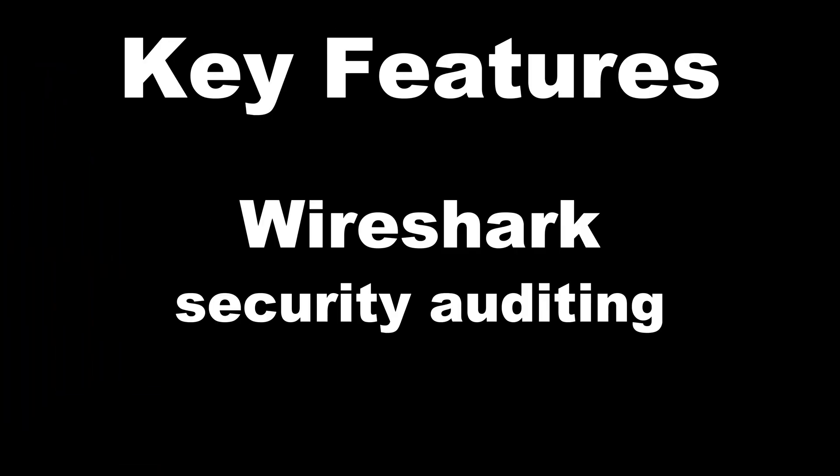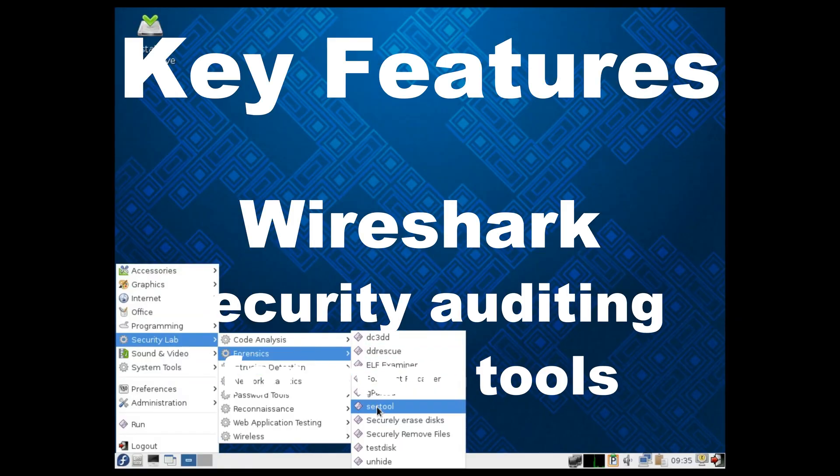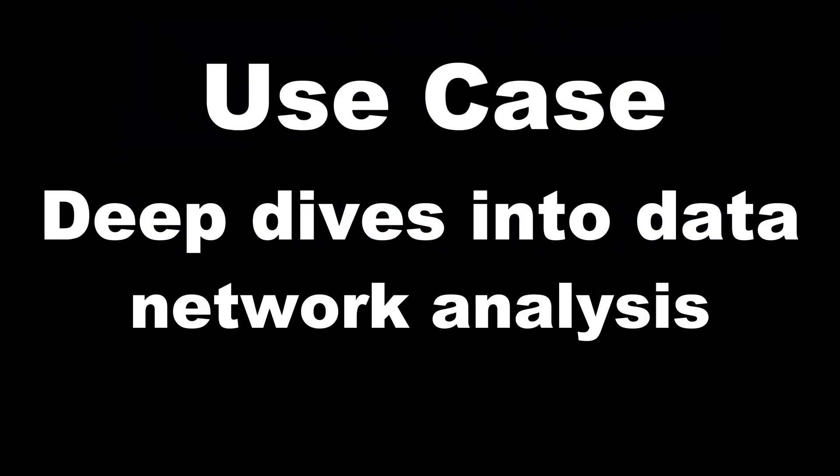Fedora Security Lab, based on Fedora. Key features: Wireshark, security auditing, forensic tools. Use case: deep dives into data, network analysis. Sleek Fedora power, security edition.